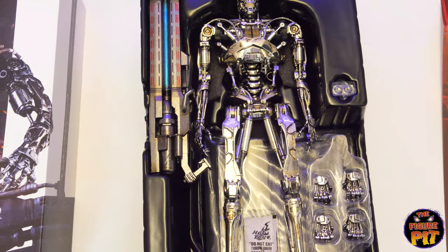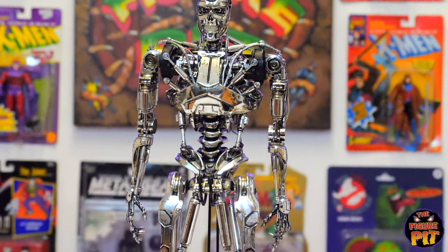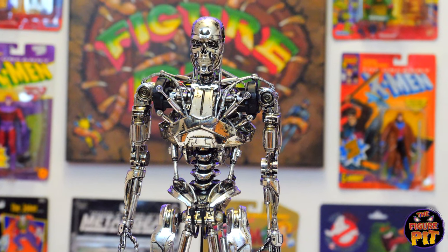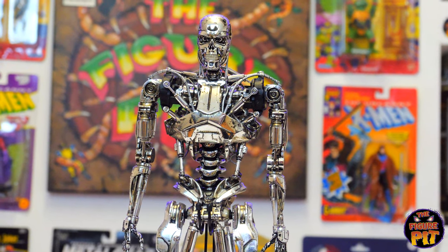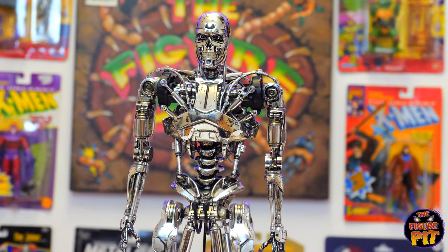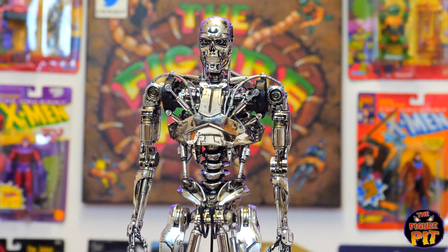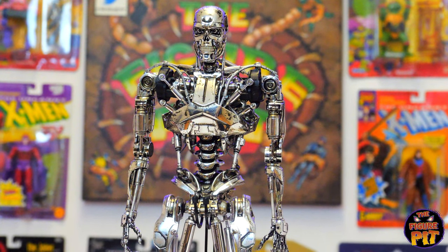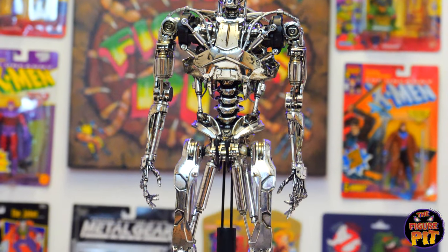Spare hands — you don't see spare endo hands like that very often. Let's get him out. I'm not going to mess with the batteries since he's for sale and someone else has to buy this, so he won't have the light-up eyes, but you can imagine how much more impact it would have if those eyes were lit up red.